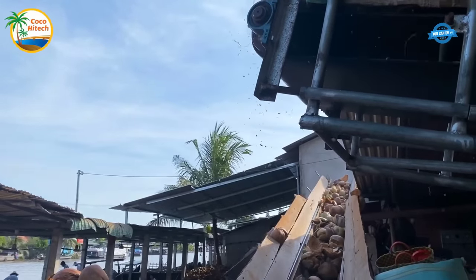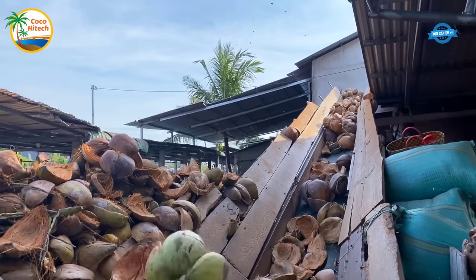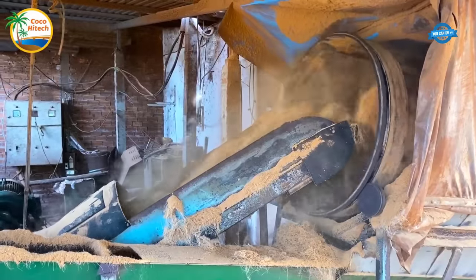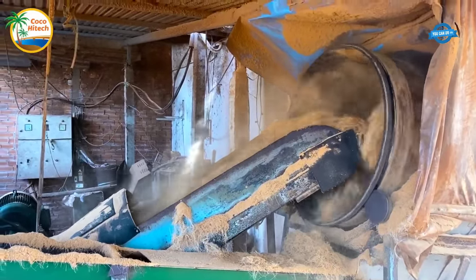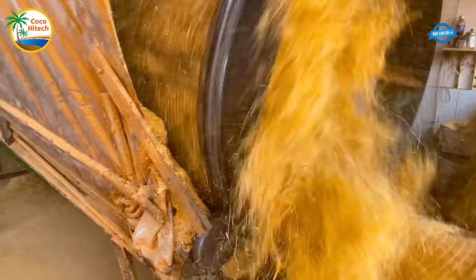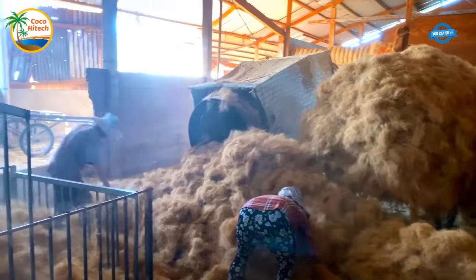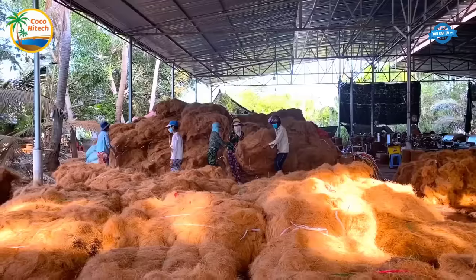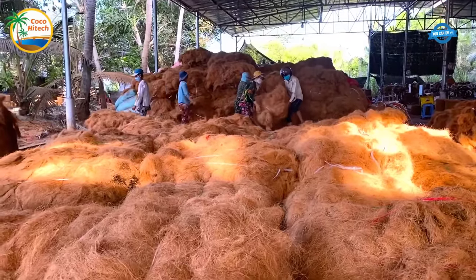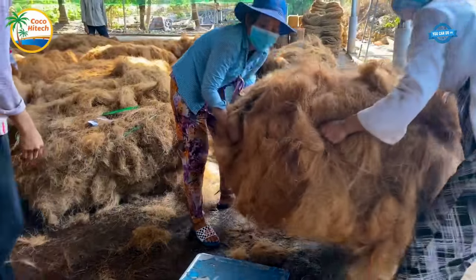The initial step in the production process is breaking the coconut shells to separate the coconut fiber from the shells. This process results in long, soft coconut fibers with a light brown color. With the aid of modern technology, Coco Hightech employs a standardized procedure to process these coconut fibers efficiently.